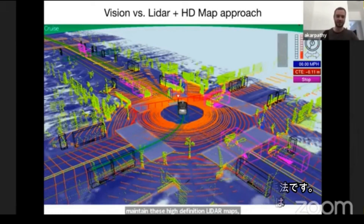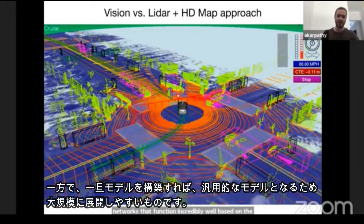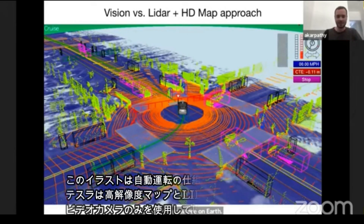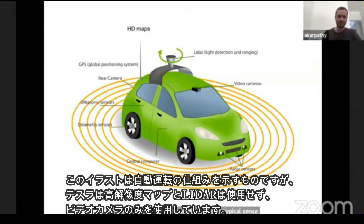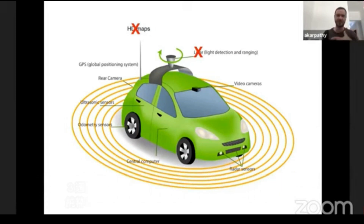It would be incredibly expensive to keep that infrastructure up to date. So we take the vision-based approach, which is much more difficult because you actually have to get neural networks that function incredibly well based on the videos. But once you get that to work, it's a general vision system and can in principle be deployed anywhere on Earth. We do not use high-definition maps and we do not use LiDAR — we only use video cameras. The vision system we've been building over the last few years has been getting so incredibly good that it's leaving a lot of the other sensors in the dust, doing most of the heavy lifting in perception.